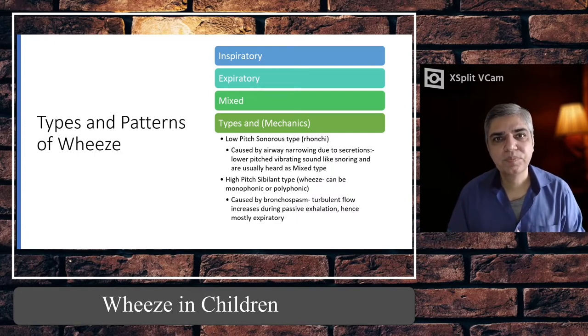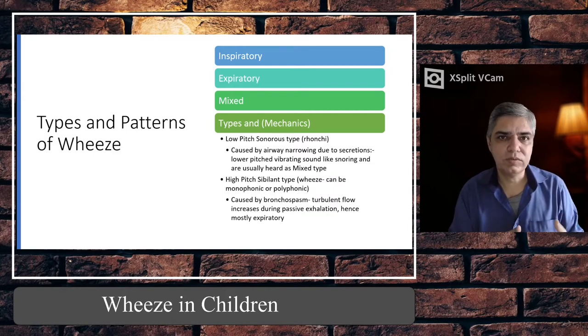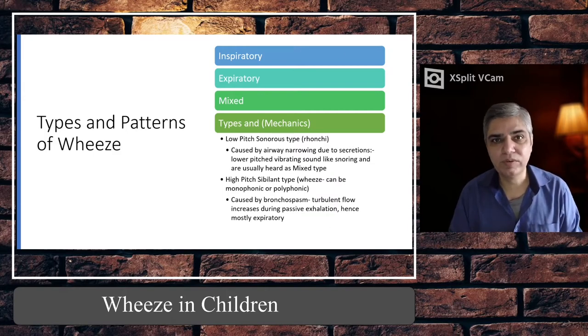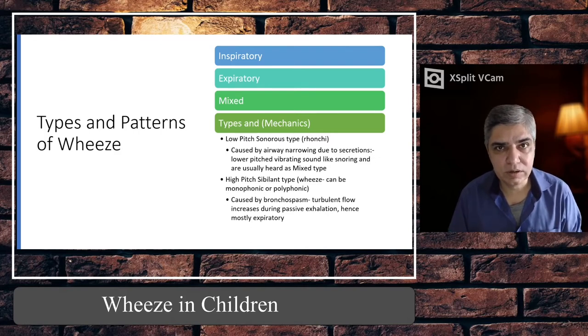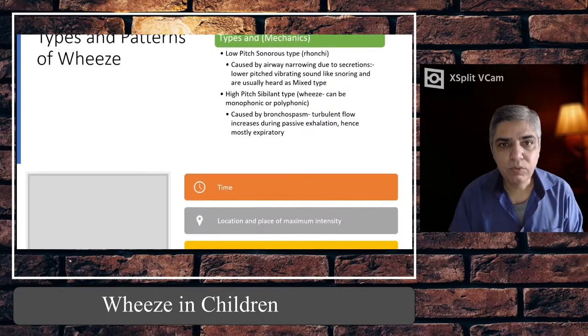Remember that common things come first — so most of the time when we are talking about difficulty breathing followed by polyphonic wheeze, usually in autumn or winter season and with a previous history, think of asthma and bronchiolitis as they are the most common conditions, along with viral wheeze.